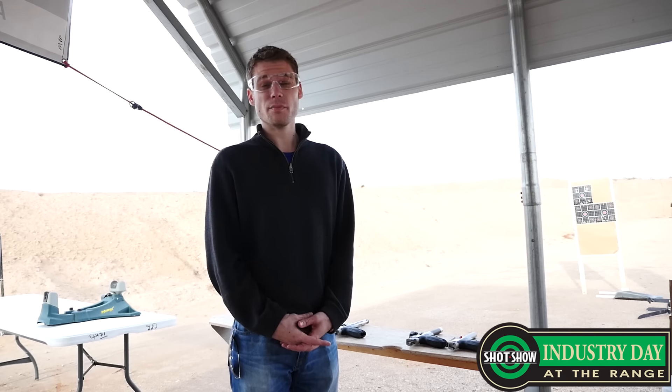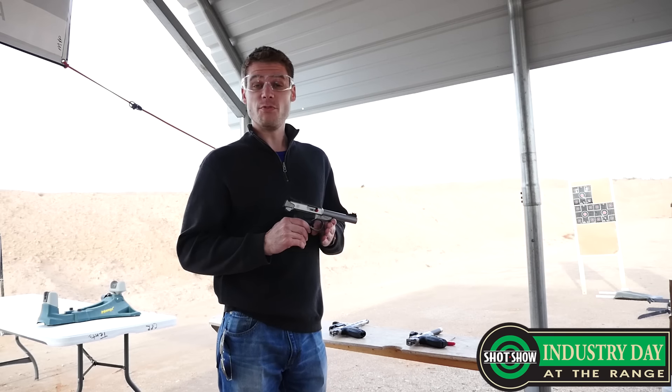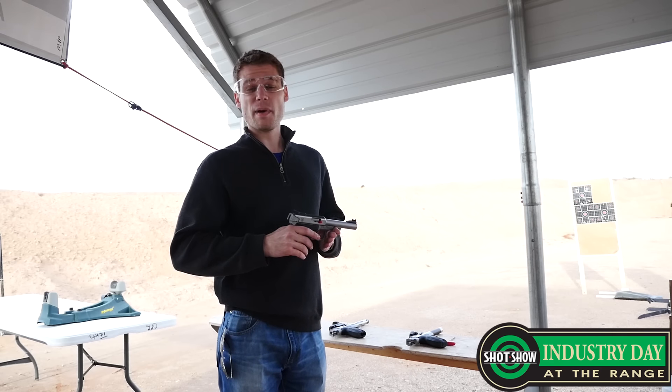As some of you guys know, Smith & Wesson makes excellent .22s, my personal favorite being the Model 41. But there is the new Smith & Wesson Victory — of course, it's got an excellent grip angle.